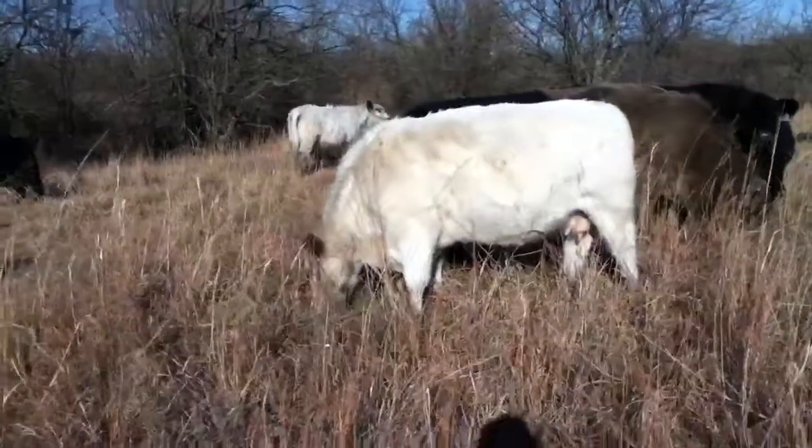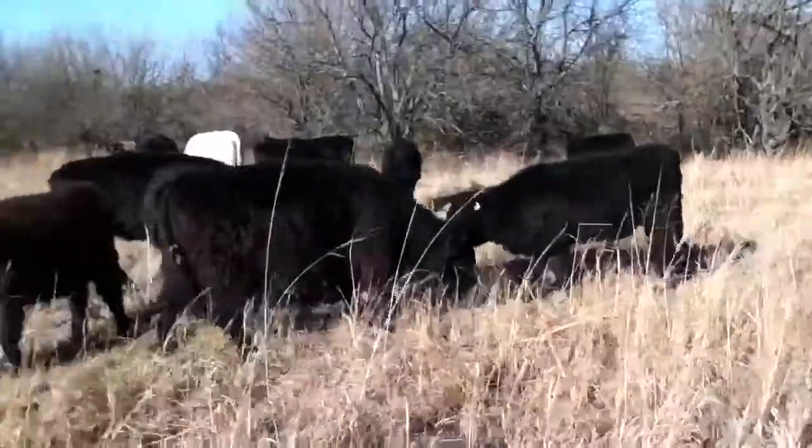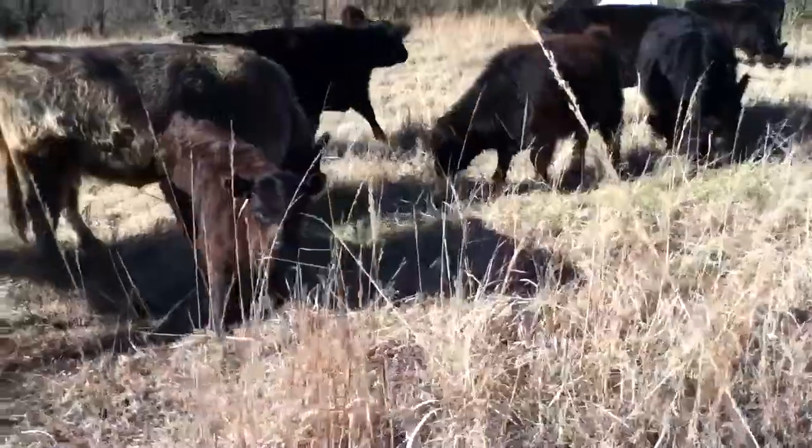There's Maddie's cow. And Rebecca. Another one of those little fall calves.